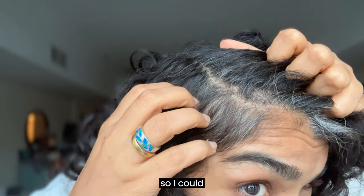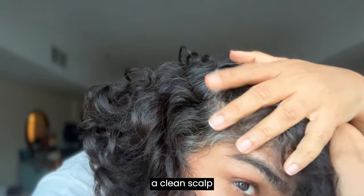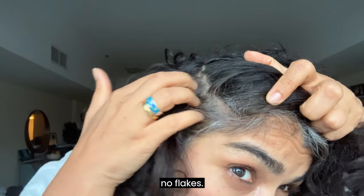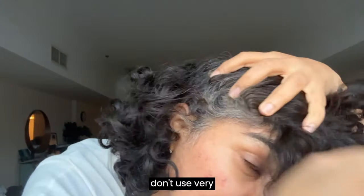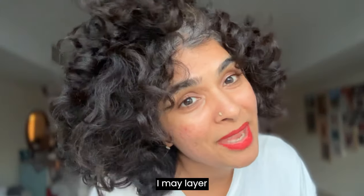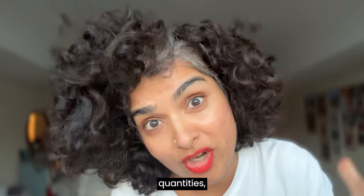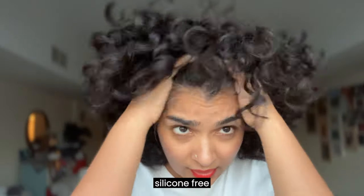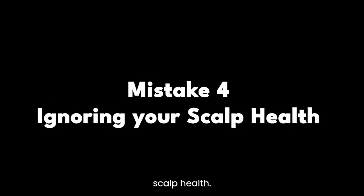I'm trying to show you flakes on my scalp but I don't have any — this is how a clean scalp looks. No product build-up, no flakes. Even though I may layer a lot of products, I don't use them in large quantities so they don't build up. I also use silicone-free products with clean ingredients, so they don't build up either.